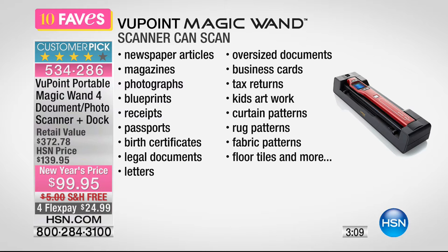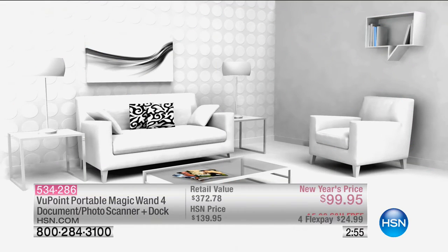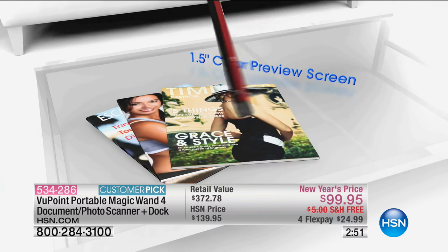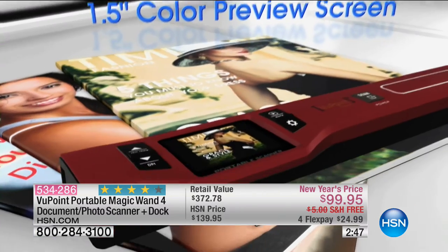Kids' artwork, curtain patterns, rug patterns, fabric patterns, floor tiles — I could start my own home decorating business with this scanner! If this doesn't work out, Helen, I've got a backup plan. It's always good to have a plan B. I love the idea that you can scan anything anywhere.